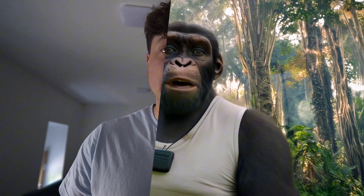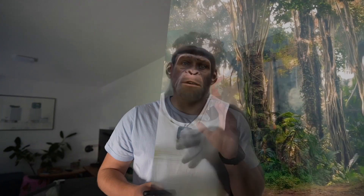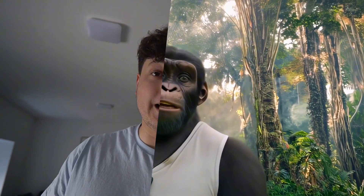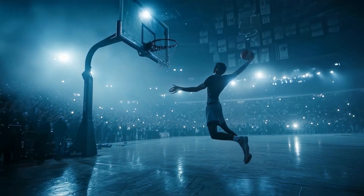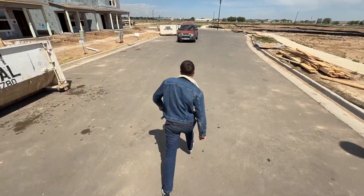Two years ago I would have to hire a full team to make something like this — now I made it in five minutes using AI. If you want to see how I did it, you have to stay till the end. This is literally the future of AI filmmaking. Luma just dropped a new feature that everyone is talking about.